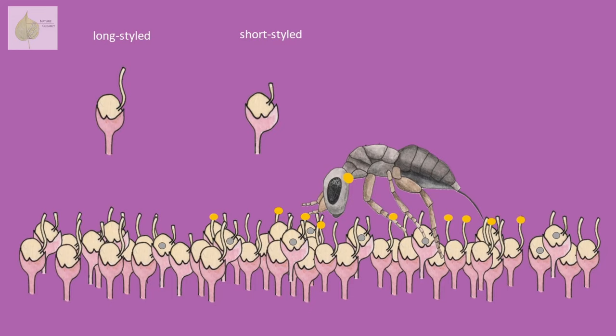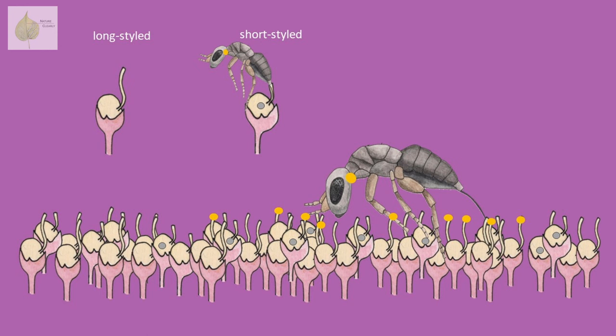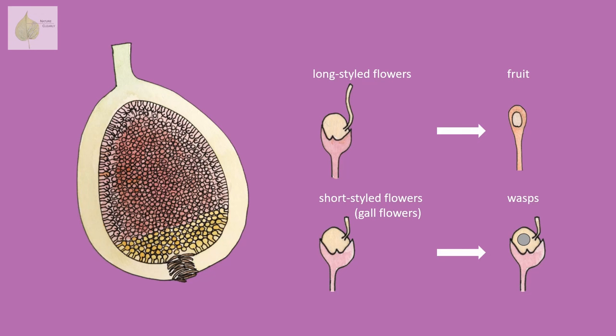So the wasp is depositing eggs and pollinating flowers at the same time. But what the wasp doesn't know is that there are two different types of flowers: short-styled ones and long-styled ones. With the short-styled flowers, the wasp can easily reach the ovary with her ovipositor. However, with the long-styled ones, the ovipositor doesn't reach the ovary, so no eggs are deposited there. This ensures that some flowers will actually develop into fruit and won't be consumed by the developing larvae inside.